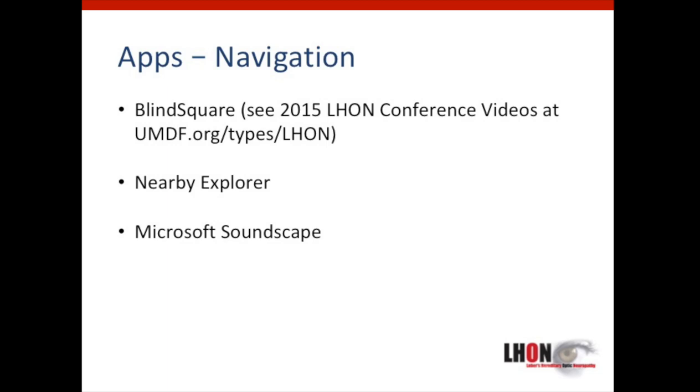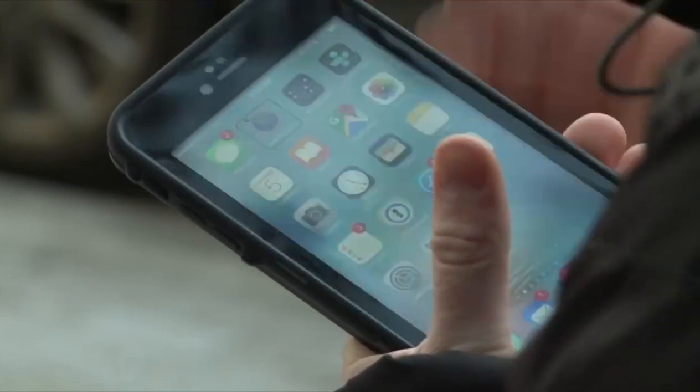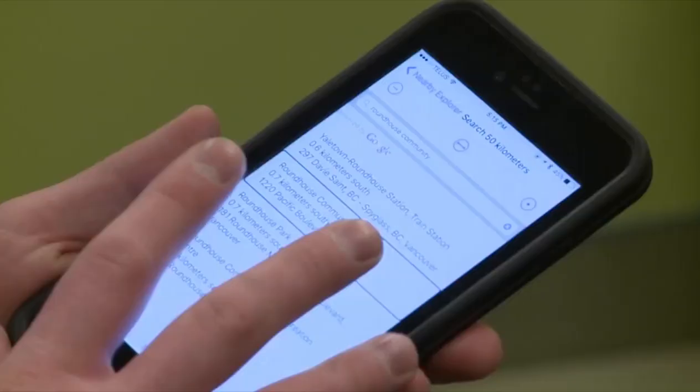There are also many apps that provide assistance with navigation and help you be more aware of your surroundings. We had a speaker introduce the BlindSquare app at our 2015 conference, and you can find that video on the LHON page at UMDF.org. Here's an introduction to a couple of additional navigation apps recommended by some in the LHON community. The first is called Nearby Explorer. The second is Microsoft Soundscape. Nearby Explorer is a GPS app you can use to get from A to B and explore your surroundings audibly, including streets, transit schedules, and points of interest.